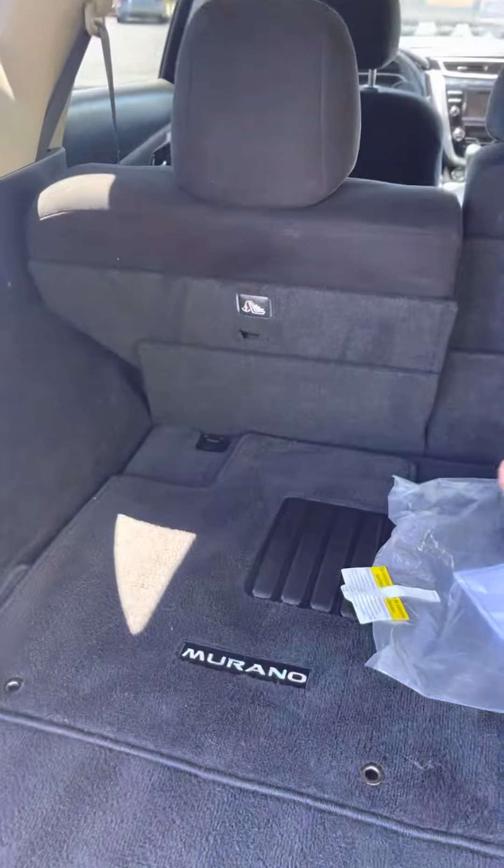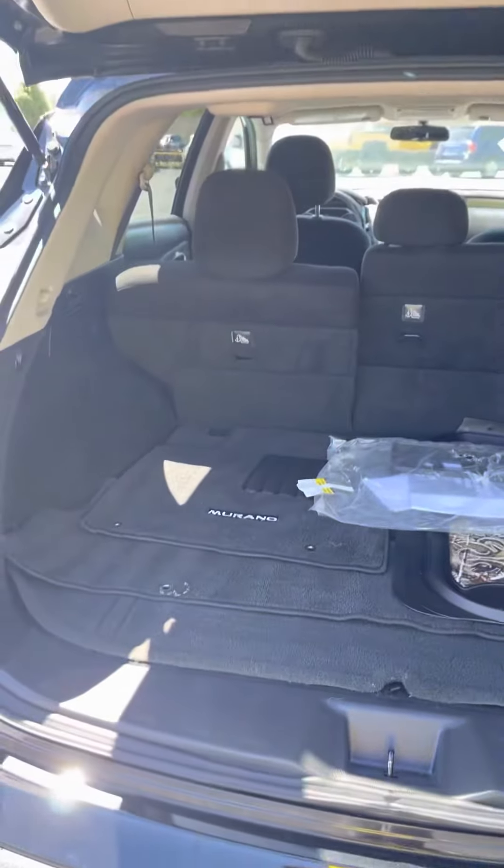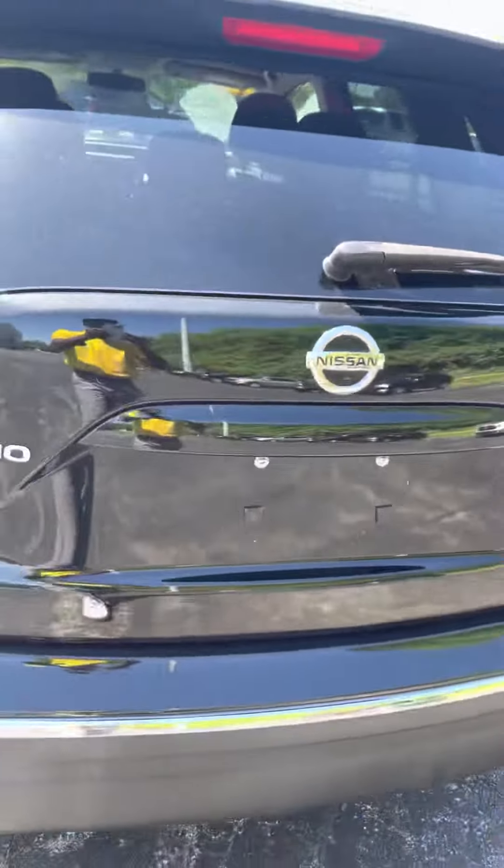You can also pull your seating down right here for extra space if you need it. Got your original floor mats as well, and the handle for you to pull your trunk down.